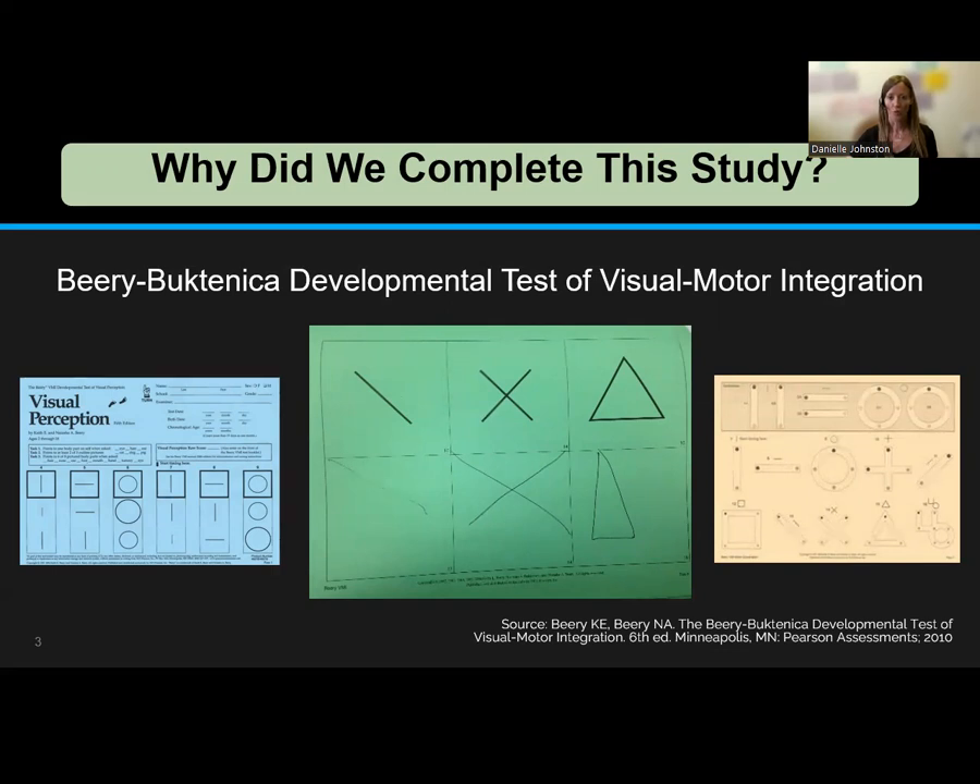In addition to the two motor portions, it also assesses visual perception. The visual motor integration portion is considered the primary assessment, and the visual perception and fine motor coordination portions are considered supplementary assessments that evaluate the component parts of visual motor integration. Visual motor integration is considered a more complex skill than either of its component parts, and it has been suggested that it is very uncommon for visual motor integration scores on the Berry to be lower than either visual perception or fine motor scores.